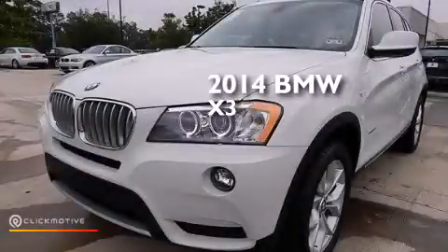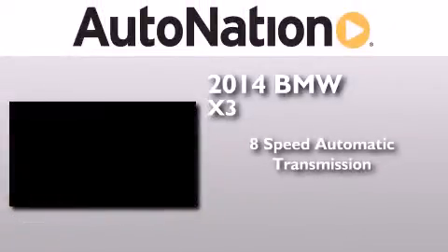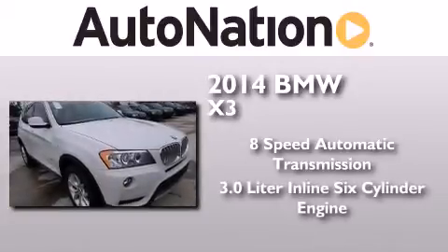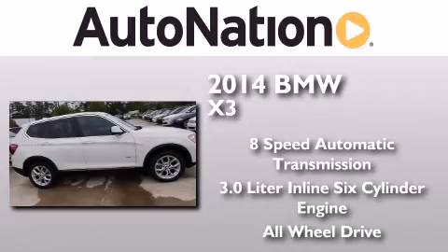This is a brand-new 2014 BMW X3. This crossover has an 8-speed automatic transmission, a 3.0-liter inline six-cylinder engine, and the added safety and control of all-wheel drive.